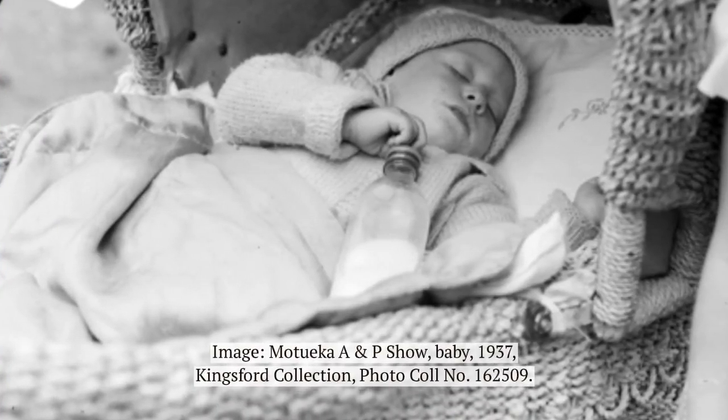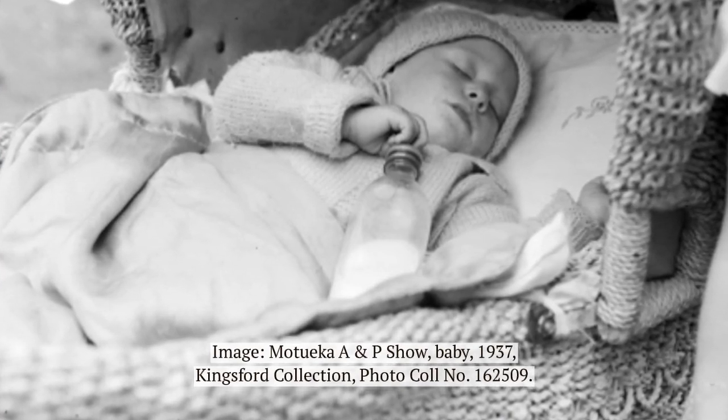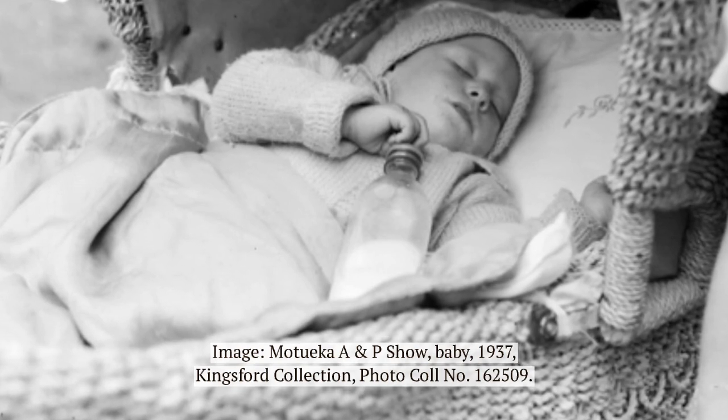Electric blankets went through their own evolution in terms of safety and comfort, but they remain today one of the most popular ways to stay warm in bed all night.